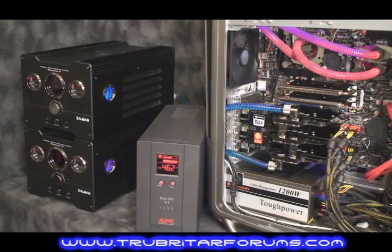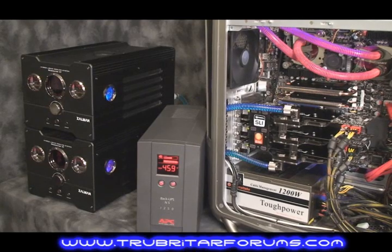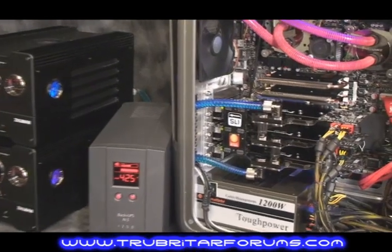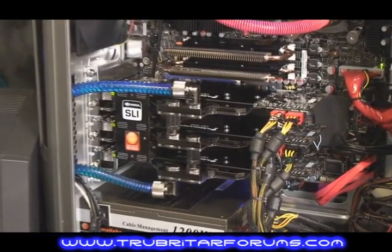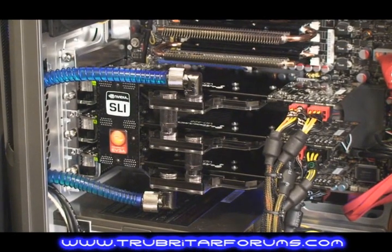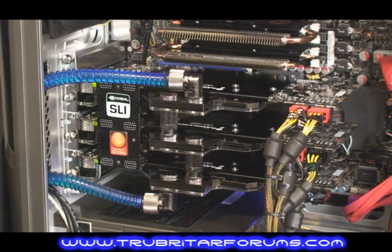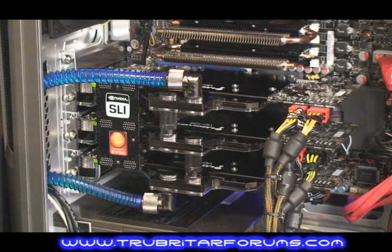Loaded up in the three-way SLI configuration today, we have three EVGA GTX280 cards mounted in three-way SLI. These cards are liquid cooled with the Coolance VID488 water blocks, making for an absolutely phenomenal piece of equipment. Those water blocks keep the cards anywhere between 40 to 50 degrees Celsius.